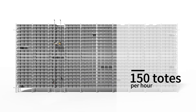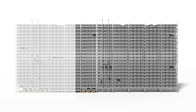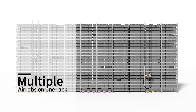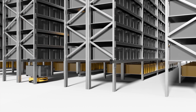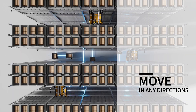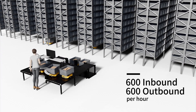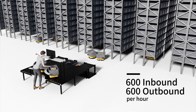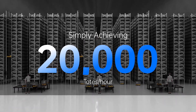A single Aerob can pick and store 150 totes per hour. It can also be seamlessly paired with multiple ground robots. The number of Aerobs or ground robots can be adjusted as needed. Any place under the rack can be used as a pick and drop station, and robots can move in any direction under racks. These features allow one workstation to achieve 600 inbound and 600 outbound totes per hour, and the system can simply handle 20,000 totes per hour.